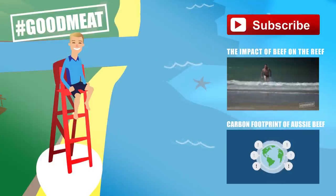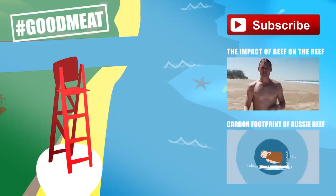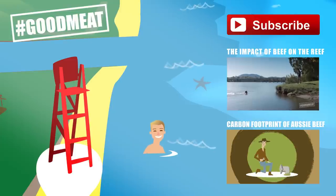So now you know how an Aussie cattle farmer hundreds of kilometres away from the nearest ocean is helping to protect it. If you have any questions, leave them in the comments below or get in touch via Target 100's social media and I'll answer them in next week's episode. If you want to know even more, check out Target 100 or watch our other videos.